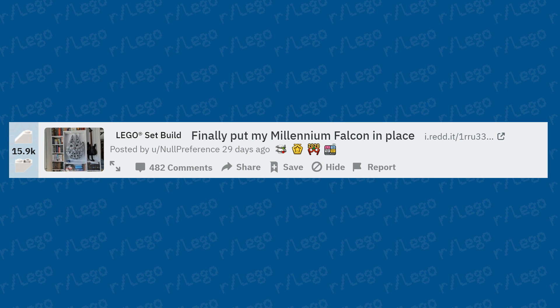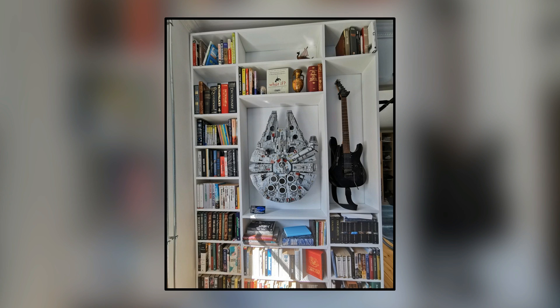Someone finally put their Millennium Falcon in place — another display case for this monstrosity of a build. Using a bookshelf with a guitar next to it, it's definitely a centerpiece whenever you walk into that room. Definitely a talking point. Very nice.